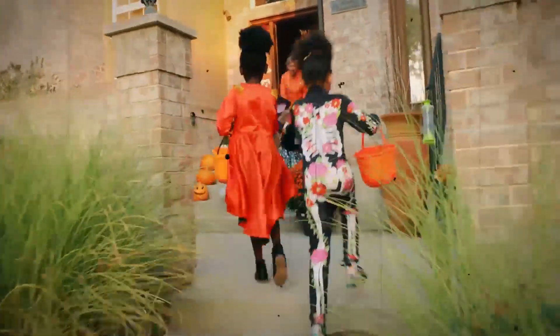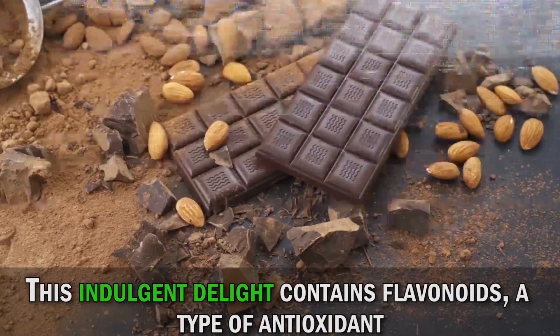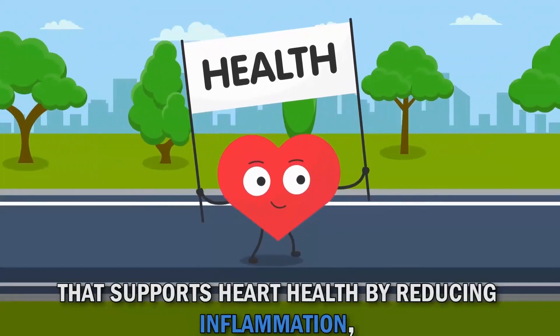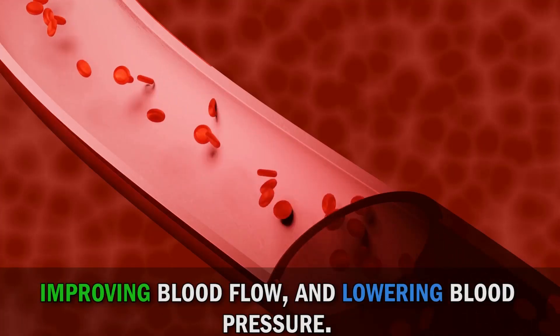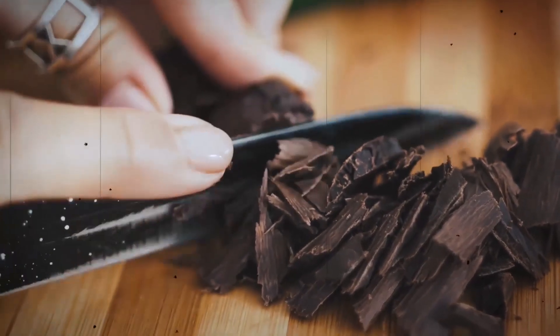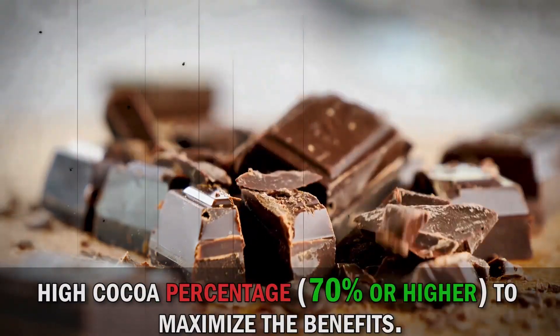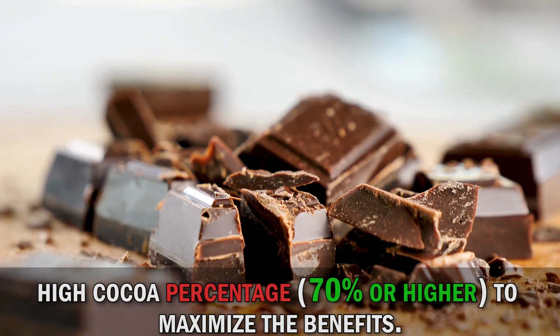Next up, we have a treat that you'll surely enjoy: dark chocolate. This indulgent delight contains flavonoids, a type of antioxidant that supports heart health by reducing inflammation, improving blood flow, and lowering blood pressure. Dark chocolate also contains compounds that may enhance brain function and mood. Remember to opt for dark chocolate with a high cocoa percentage — 70% or higher — to maximize the benefits. Treat yourself in moderation.